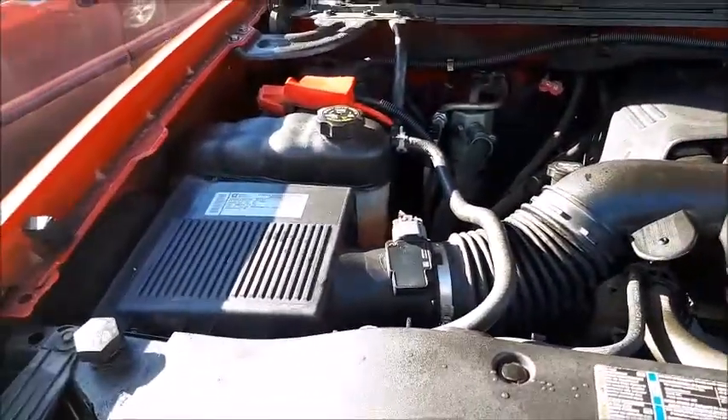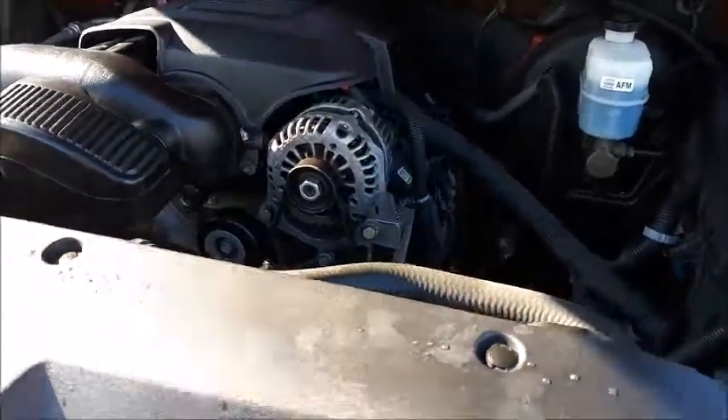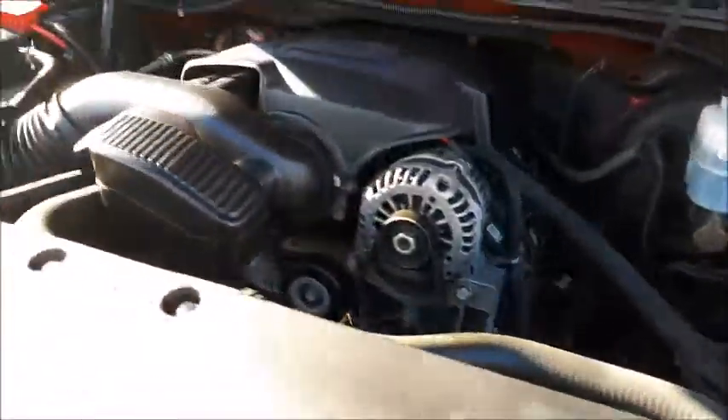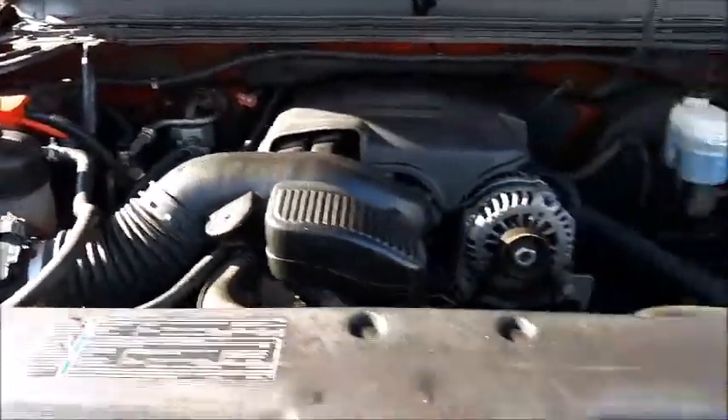Under the hood everything is clean and easy to access, which is great since I'll be doing most of the work myself — oil changes and such. The only thing I really have to do right away is top up the washer fluid, which was the only thing that didn't come topped up. Everything else passed safety.